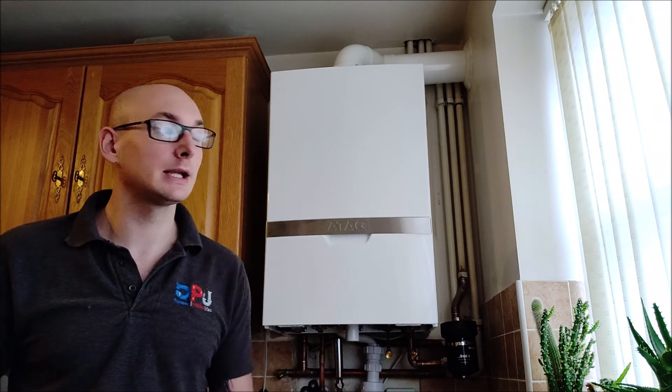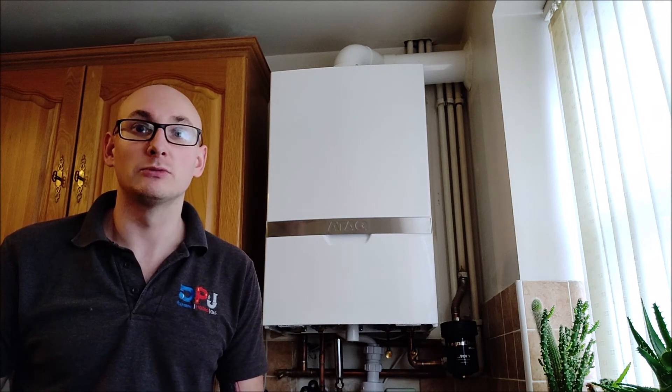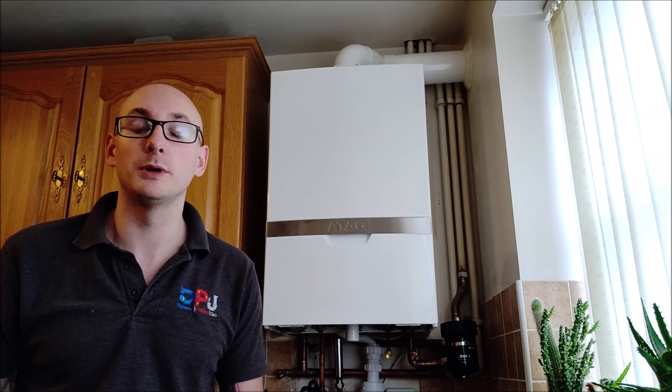They went for the ATAG — it has a 10-year warranty and a lifetime guarantee on the heat exchanger, which is really good value for money.